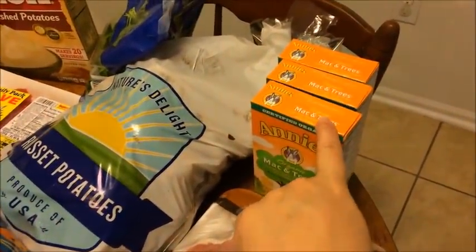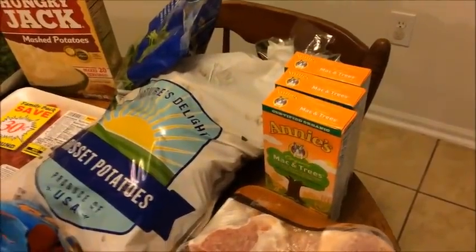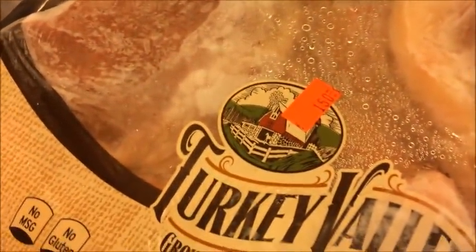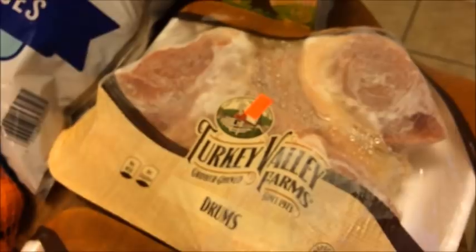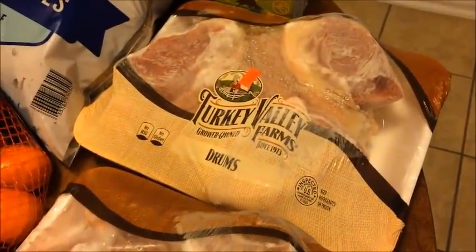I went ahead and picked up three more of the Mac and Trees — they're three for 99 cents and Brianna really likes them, so they're good to have on hand. And I picked up two packages of turkey drumsticks at $1.50 a package. It's got three good-size turkey drumsticks in there, which I'm going to use to make turkey soup and other things. We'll be putting those in the freezer. And that's all I got from my discount grocery store.